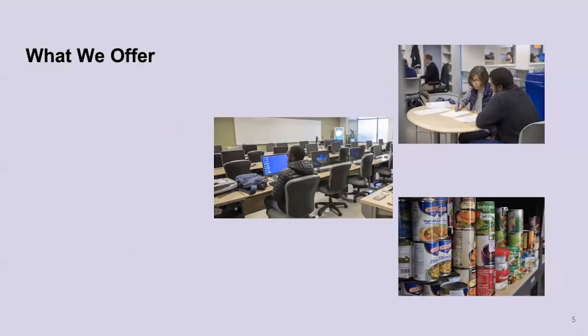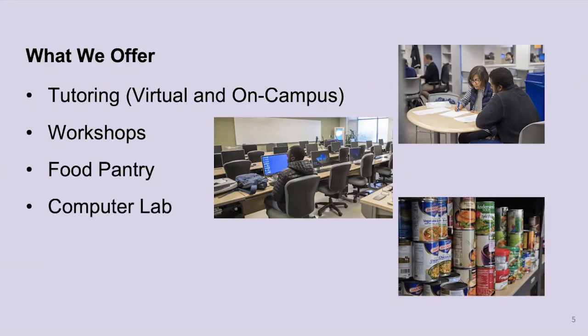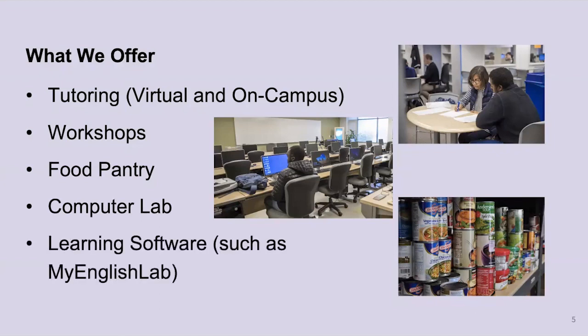Here at the center, we offer a variety of services. We offer tutoring, which is our most popular service — we offer that virtually as well as on campus. We have workshops on a variety of topics, including MLA and APA citations, transfer and scholarship essays, and how to write introductions or concluding paragraphs. We have a food pantry here that's for anyone — no questions asked. We have a computer lab for anyone to use, and we also offer help with learning software, especially with My English Lab. So if you're taking a class such as ELI 990, we can help you with My English Lab.